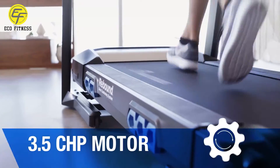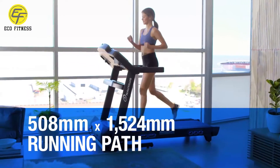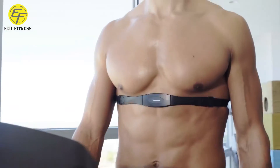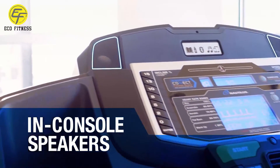Plus, a 3.5 CHP motor, 69.9mm rollers, a 508mm x 1524mm gym-quality running path, telemetry-enabled heart rate monitoring with wireless chest strap or grip sensors, premium in-console speakers, and a 3-speed fan.